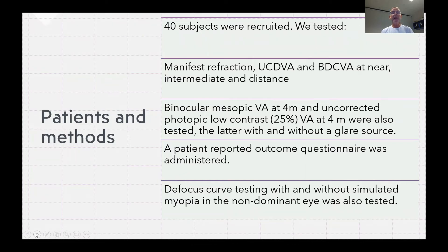On top of that, we tested binocular mesopic visual acuity at 4 meters and uncorrected photopic low contrast at 25% visual acuity at 4 meters, the latter with and without a glare source. The subjects reported a patient outcome questionnaire to evaluate the quality of vision subjectively. We also recorded defocus curve testing with and without simulated myopia in the non-dominant eye, though this has been reported in a previously published paper.